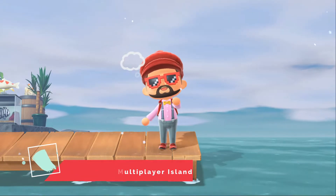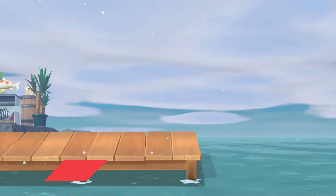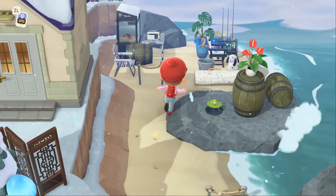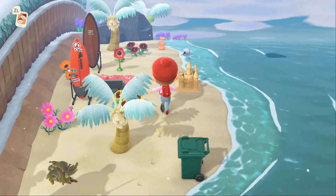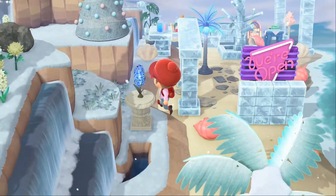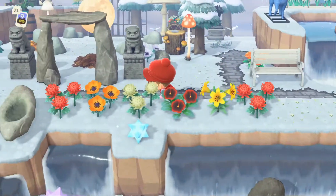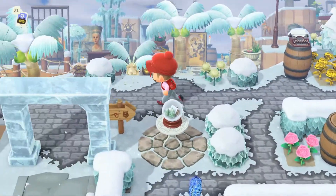That would be amazing. Almost the same concept as the airport, where you can look for friends that are currently over there, or a friend makes a code and others can join. You guys can go there and play mini games, and I would love for it to be up to eight players. You don't necessarily have to watch your friends coming on the boat — they can just spawn. If you're over there first, you can play with two, three, or five players, whatever it is. Mini games specifically would be an amazing touch.